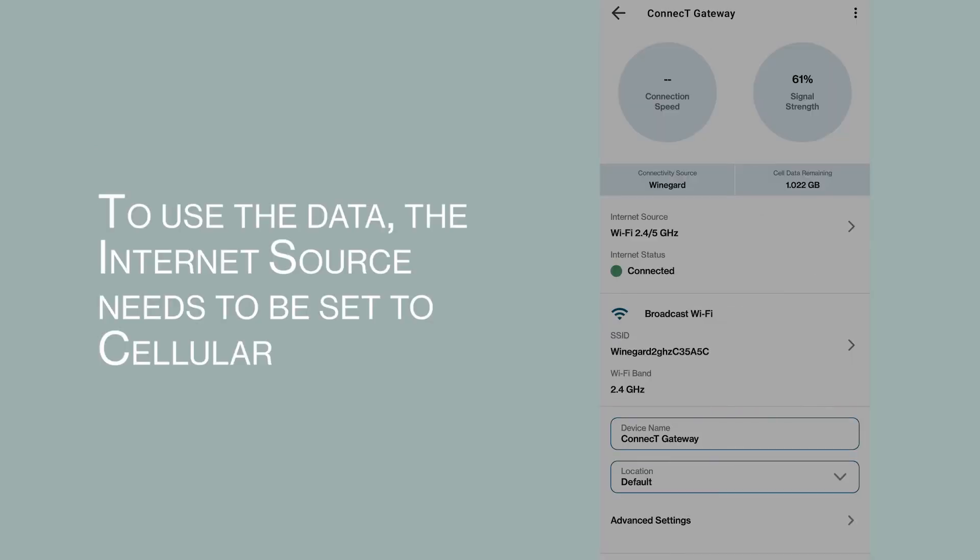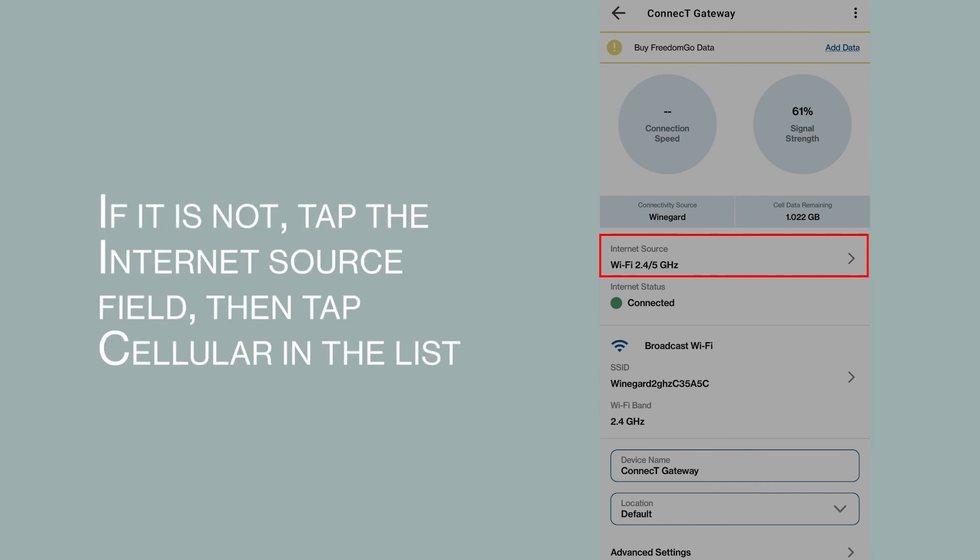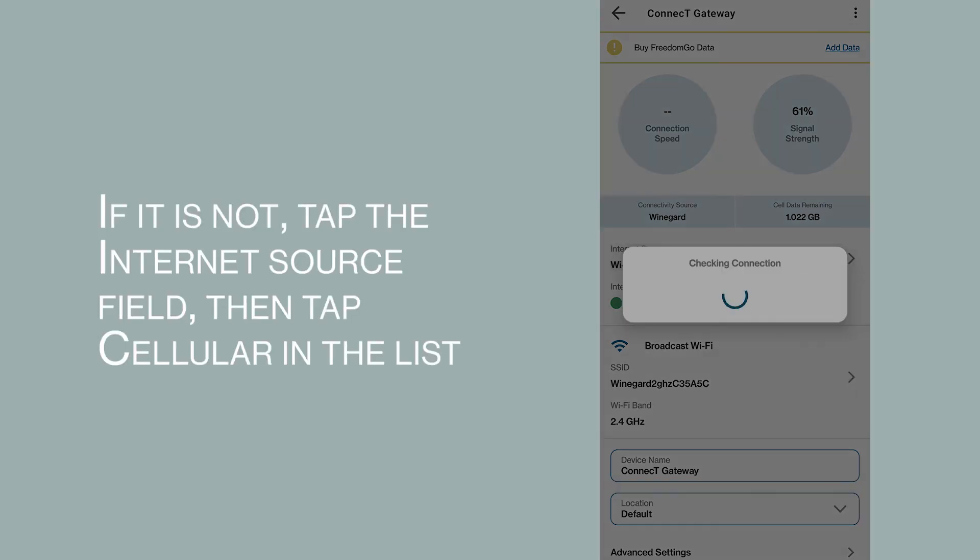To use the data, the internet source needs to be set to cellular. If it is not, tap the internet source field, then tap cellular in the list.